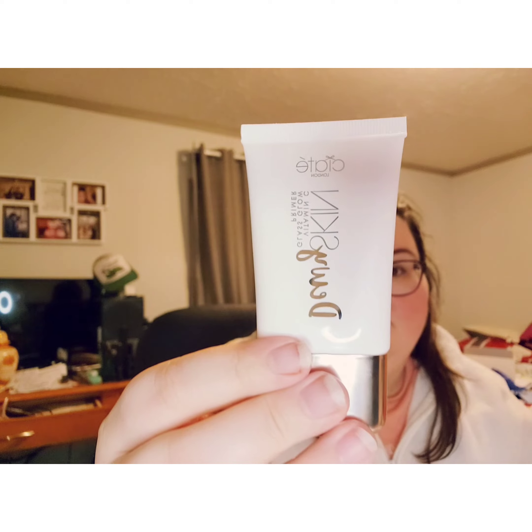So first is the Dewy Skin Vitamin C Glass Glow Primer from Siate London. Very simple packaging — oh, and we got a safety seal. I hope it smells like oranges. I can't remember if this was a picked item or if they picked it.